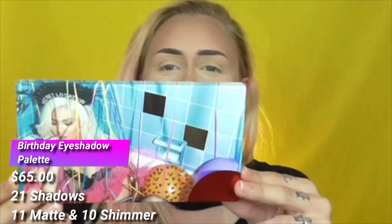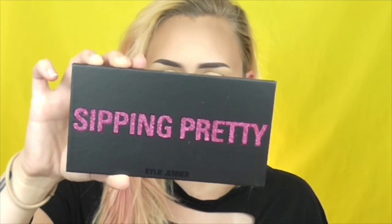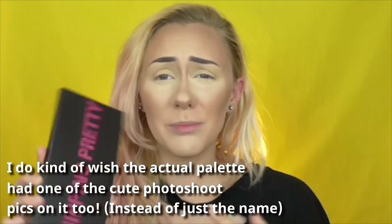I'm going to start with the palette. This is actually the outer box for the palette — I think it's really cute and unique. I really love the photo shoot she did for this collection, it's just fun and cute. And the packaging for the actual palette is simple and pretty.